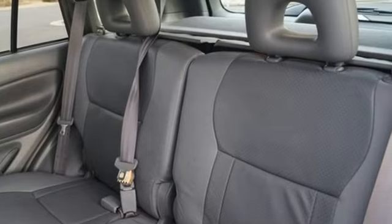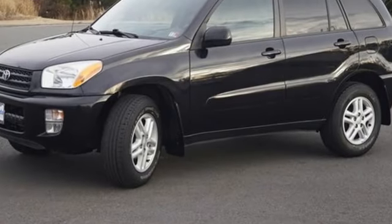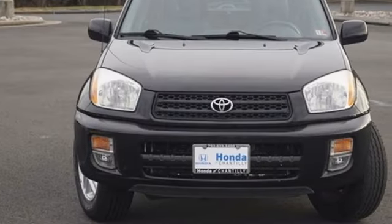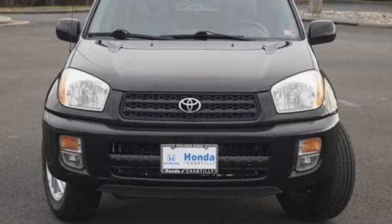Inline four-cylinder engine, manual tilting steering column, three 12-volt power outlets, and AM-FM stereo. Hurry in today for a test drive.